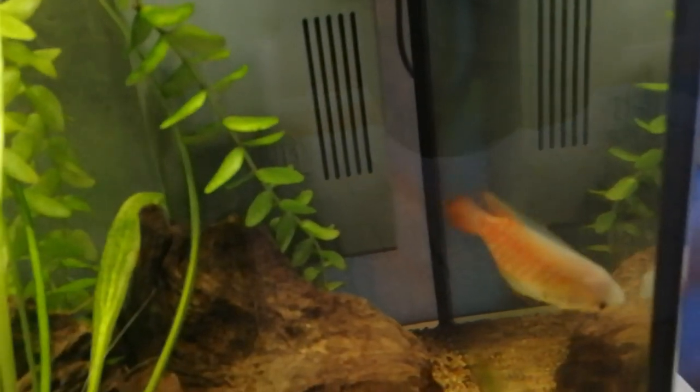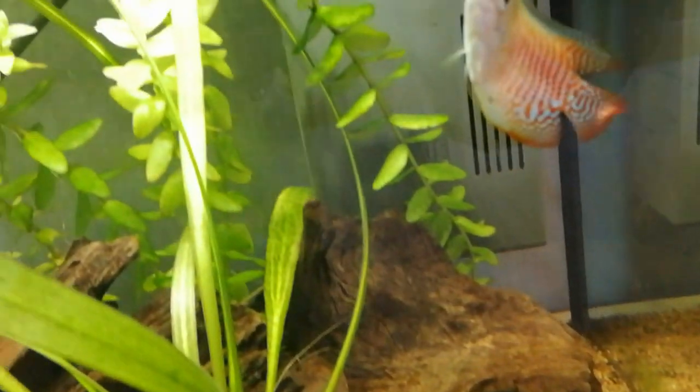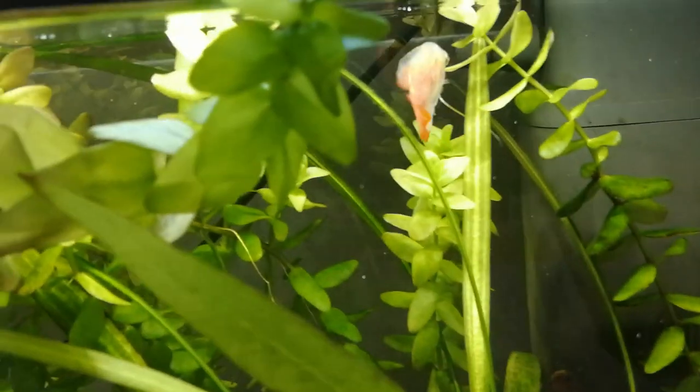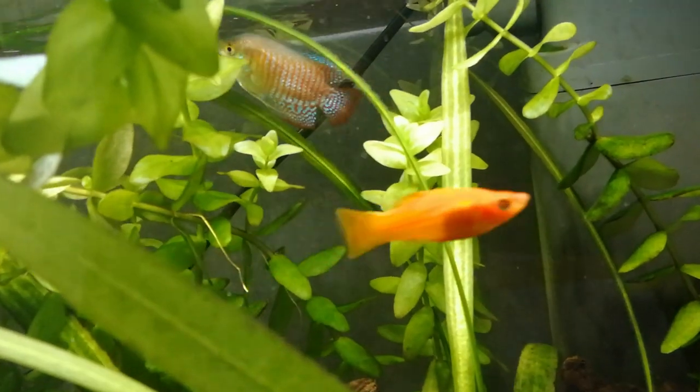Most dwarf gouramis live for about four years, and with proper care they can live longer. Dwarf gouramis are generally peaceful fish, unlike the much larger standard gourami which can become aggressive. Dwarf gouramis do well in most community aquariums and are compatible with most fish.